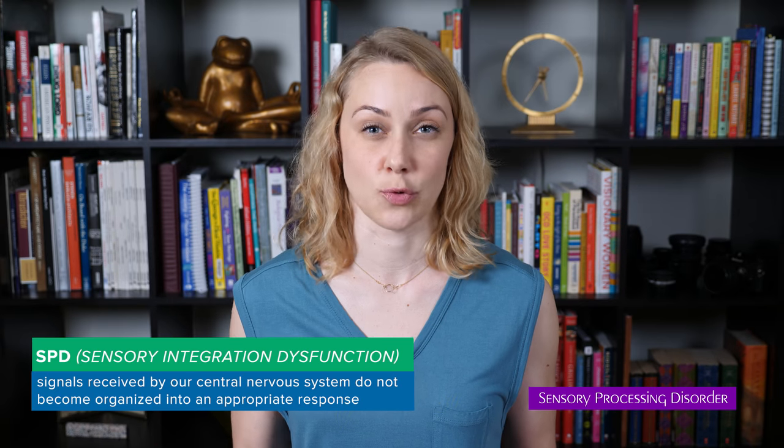Sensory processing disorder — which I'll now refer to as SPD just for ease of speech — may affect only one sense, like only hearing, or it can affect many senses. And every person with SPD will react differently and have different intensity of responses to stimuli. Just like everything, everybody's gonna be different.